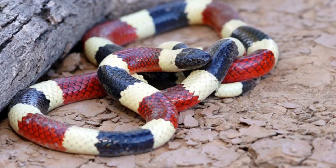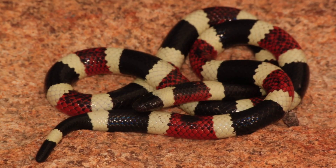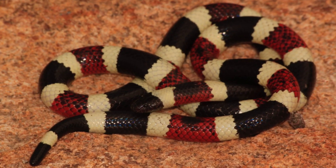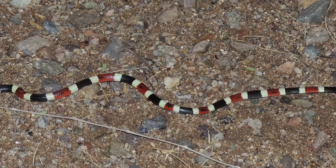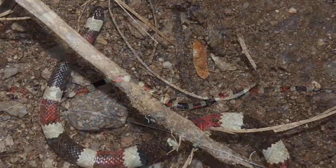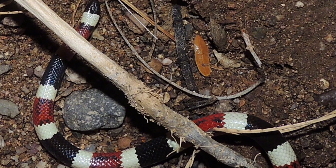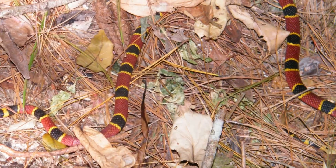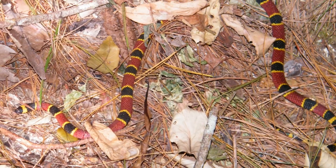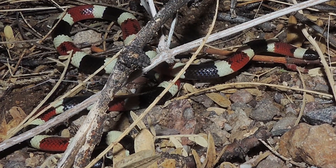Western Coral Snake. The Western Coral Snake is a small but venomous snake that can grow to about 0.9 meters in length. Its distinctive coloration — red, yellow, and black bands — serves as a warning to potential predators. The venom of this snake is neurotoxic and can lead to respiratory failure if not treated promptly. While bites are rare due to its shy nature, they can be fatal without proper medical intervention. Encounters often occur in sandy soils and scrublands, where the snake prefers to remain hidden.